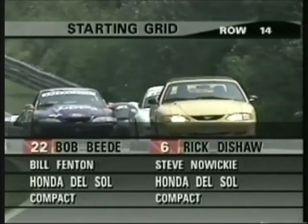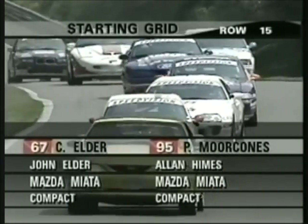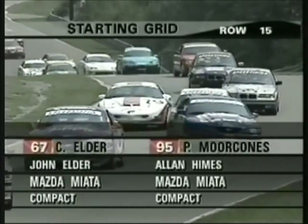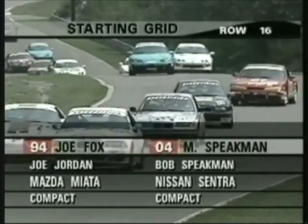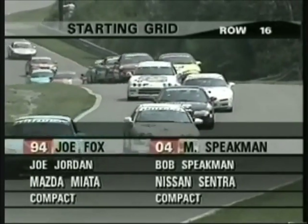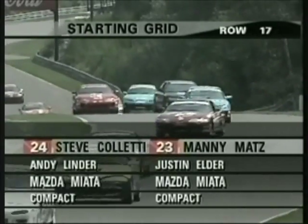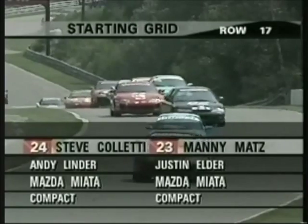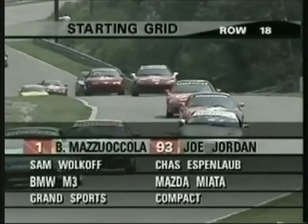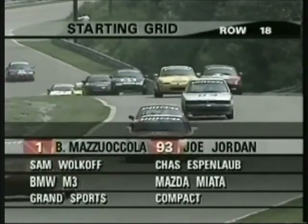There in the 14th row, Steve Nowicki, who's going for his fourth straight win — he leads in the compact class in the point standings. 39 cars starting this event on a two-and-a-half-mile track. Traffic will play a role in the outcome of this event, especially because there are great differences in speed between the fastest cars in this series and the slowest cars.